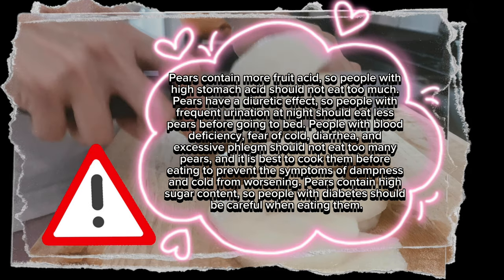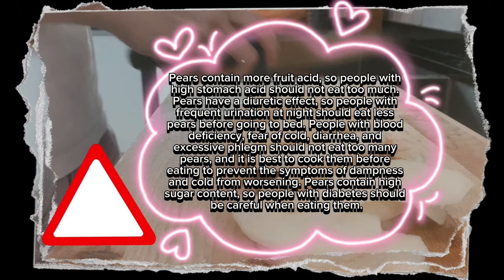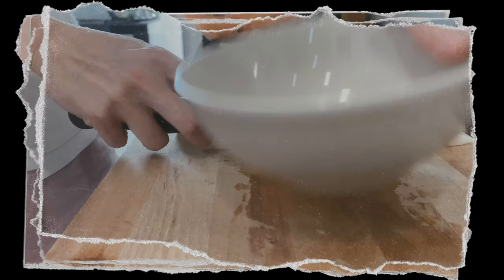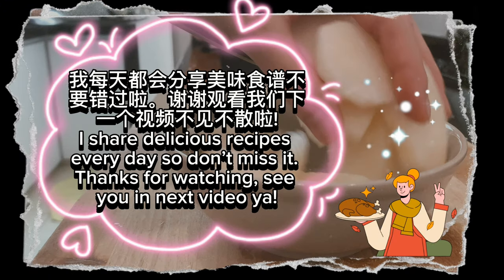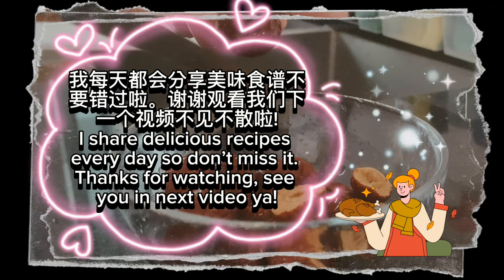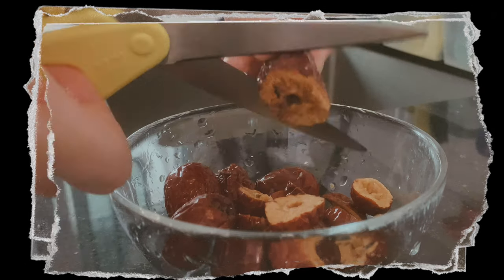Pears contain high sugar content, so people with diabetes should be careful when eating them. I share delicious recipes every day, so don't miss it! See you in the next video!